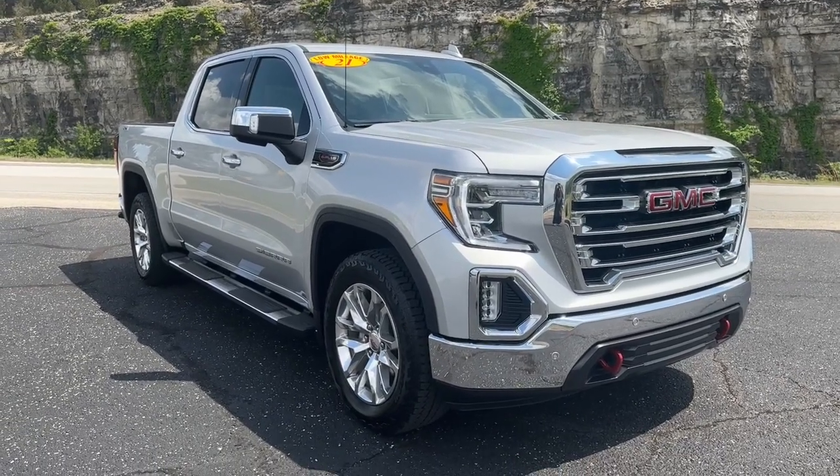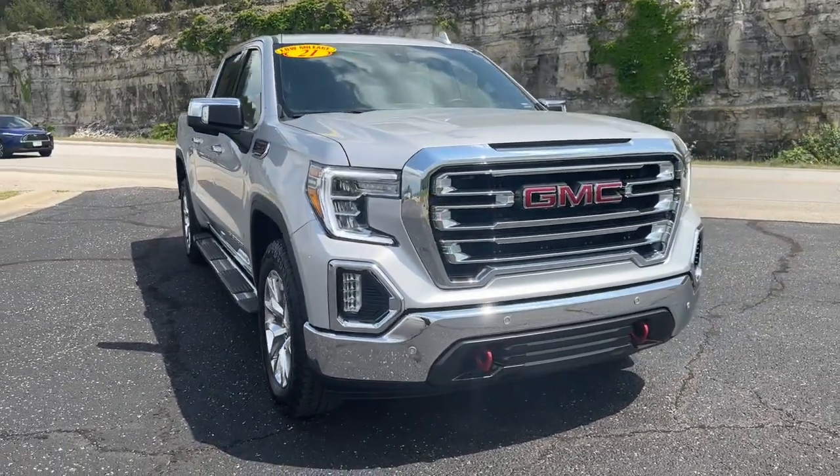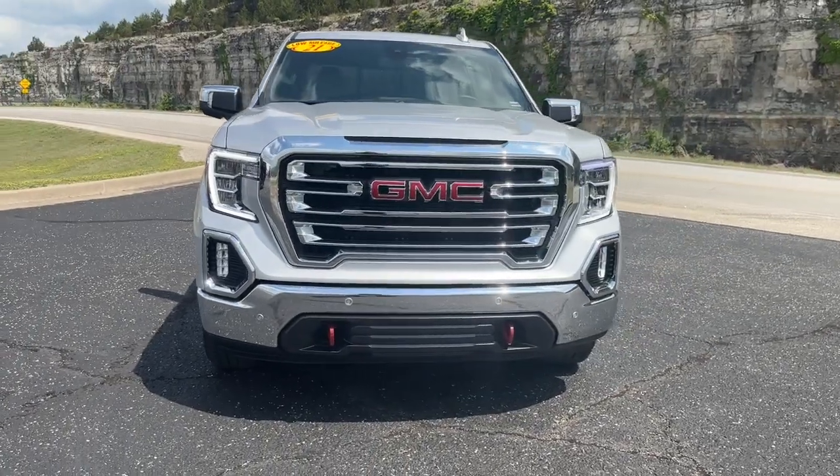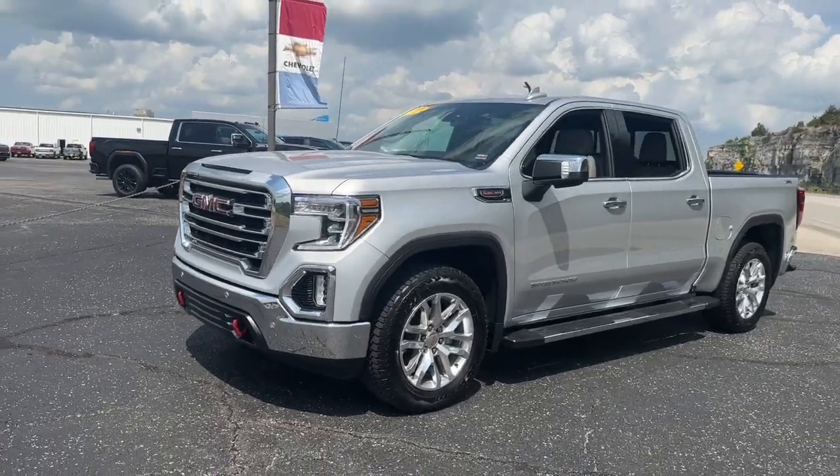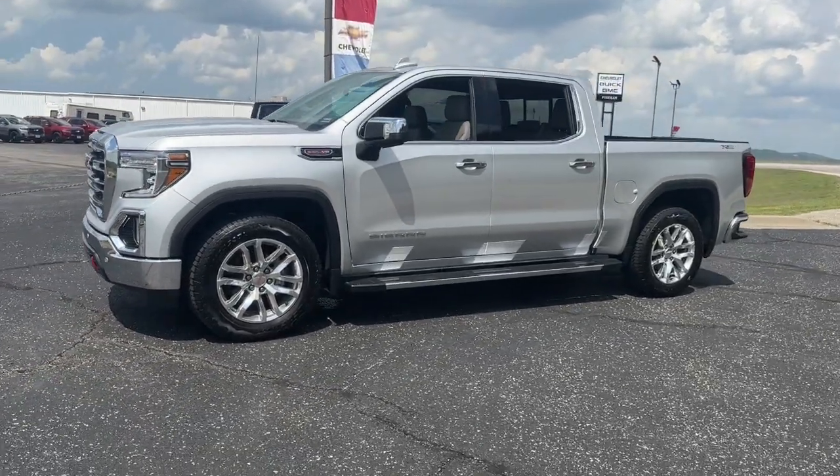Picture yourself in the 2021 GMC Sierra. This vehicle is an outstanding buy with fewer than 10,000 miles on the odometer. Take every journey in stride in this capable, well-equipped Sierra.